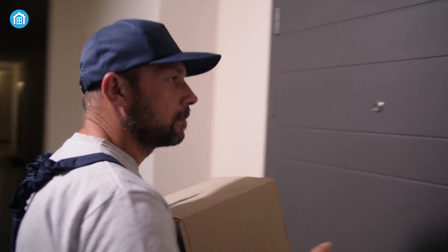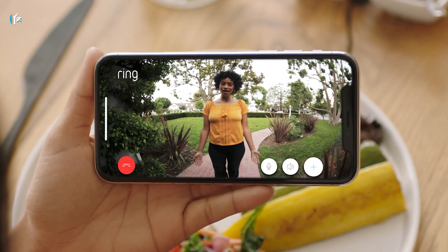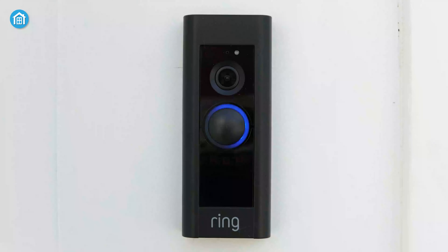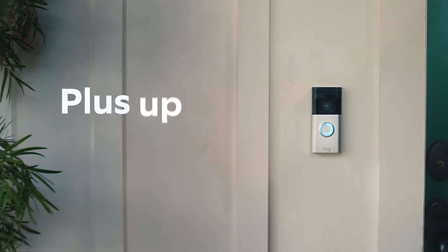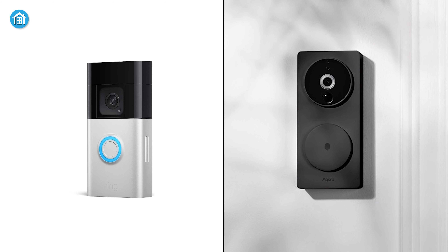Are you tired of worrying about who's at your door when you're not home? Say hello to Smart Video Doorbells, the ultimate solution for modern home security. With sleek designs and advanced technology, these devices offer unparalleled convenience and peace of mind. When it comes to doorbells, the Aqara Smart Video Doorbell G4 and Ring Battery Doorbell Plus are two of the big names in town. In this video, we'll explore the distinctions between these two doorbells and determine which one would be the most suitable for you.